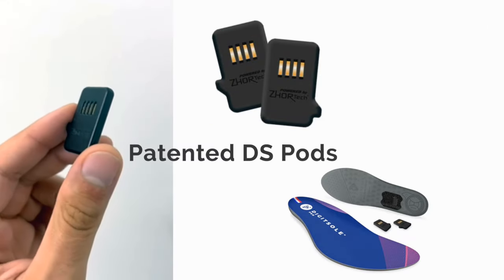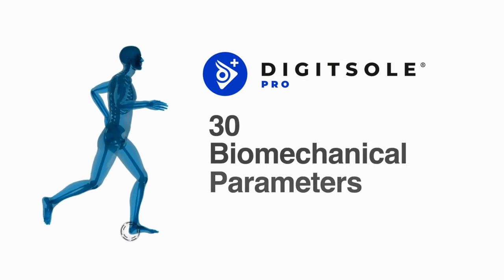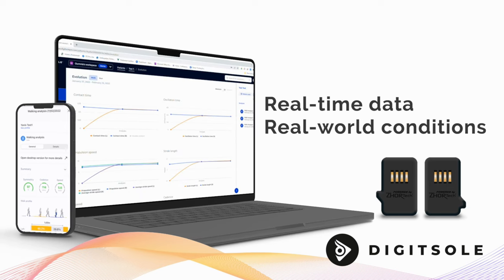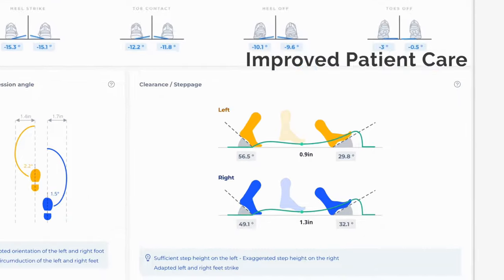Our patented DS-Pod is the smallest sensor in the world and measures over 30 biomechanical parameters. It's built with real-time dynamic 3D motion capture for precise assessments of patient conditions and helps you provide improved care.